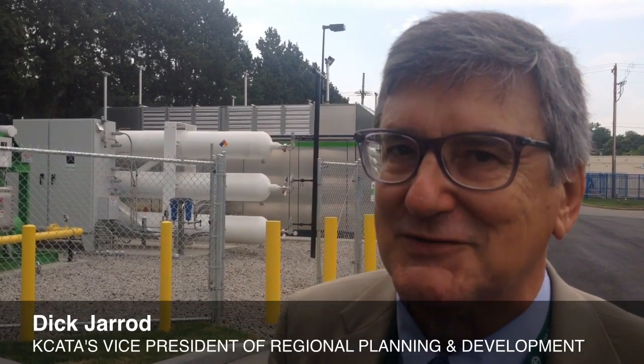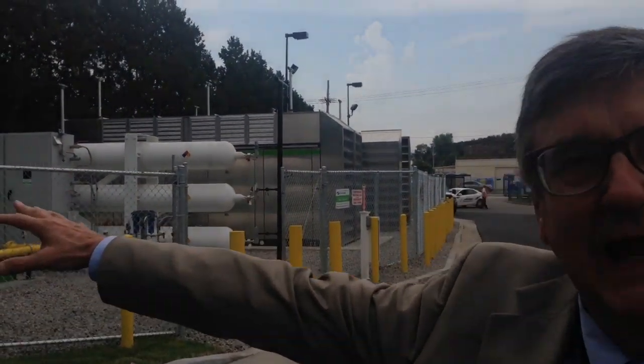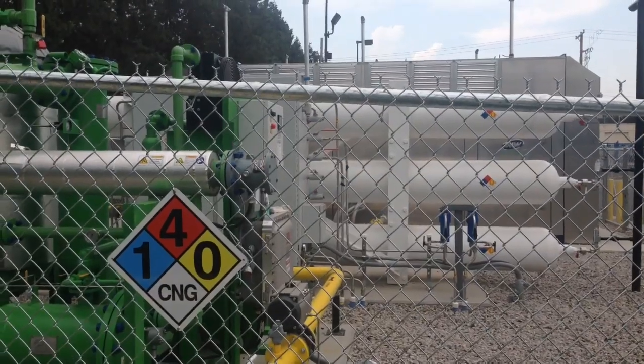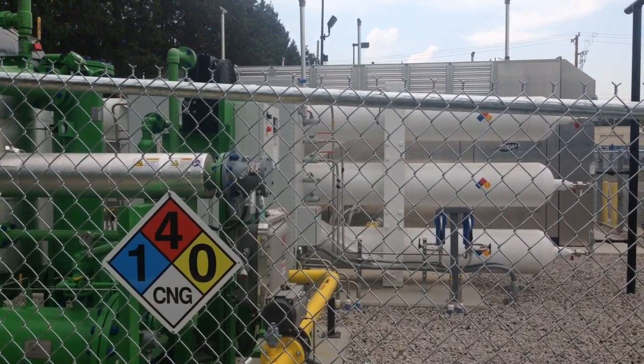This is really the guts of the compressed natural gas system. It really starts with a high pressure gas line from MGE that they brought right here to our property. So we have a higher starting pressure in the natural gas, which means our costs of compressing it up to 3600 psi are less.